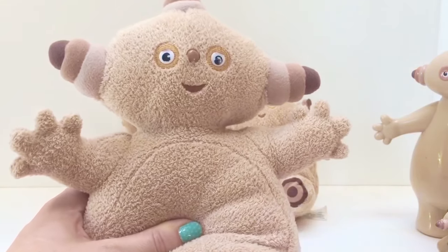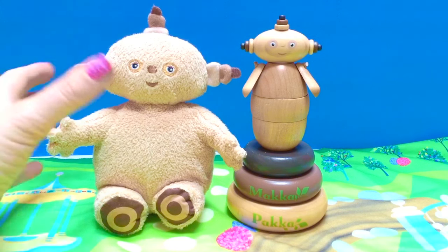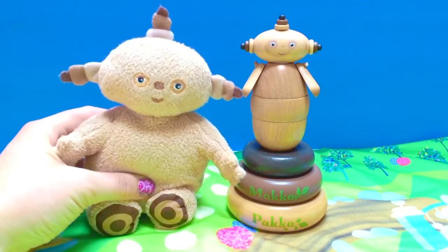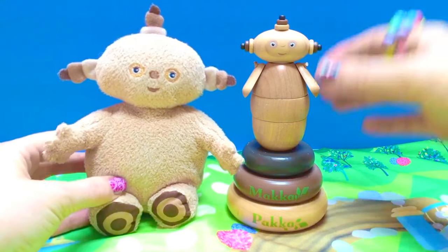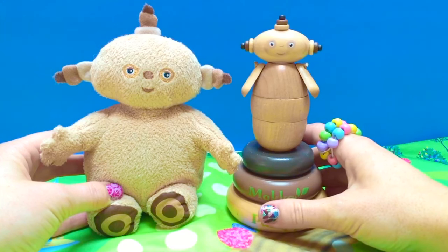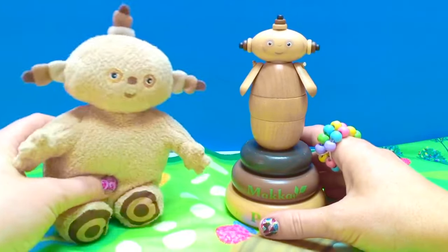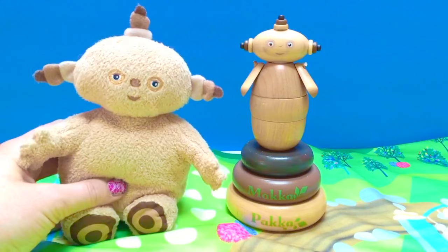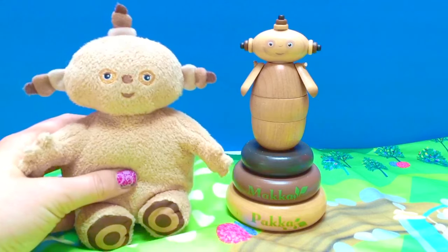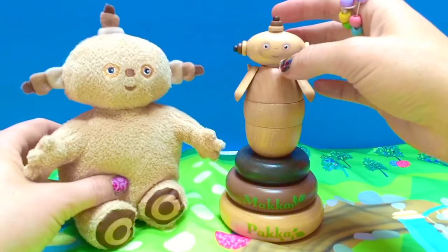Hello and welcome to Tiny Treasures! Today we're going to join our little soft and fluffy Makka Paka, and we have our little wooden Makka Paka puzzle toy. Who better to help us than little Makka Paka himself? Isn't little Makka Paka so cute? Okay, Makka Paka — we are going to build the wooden Makka Paka today!